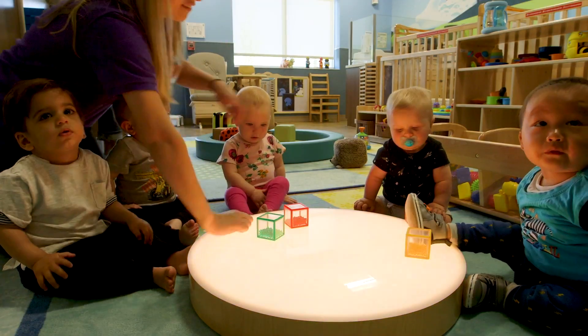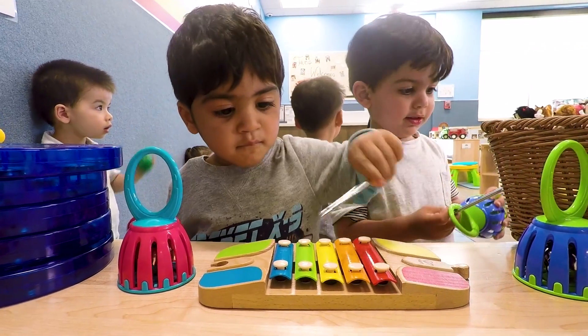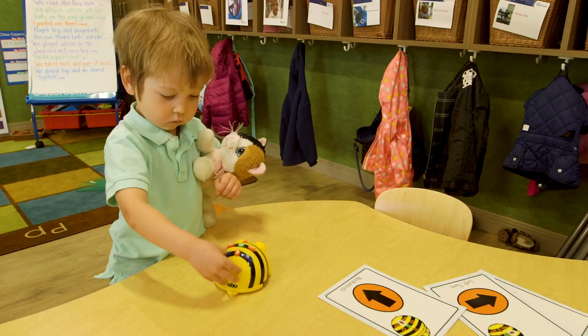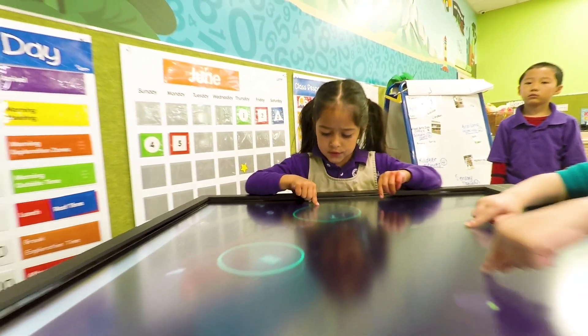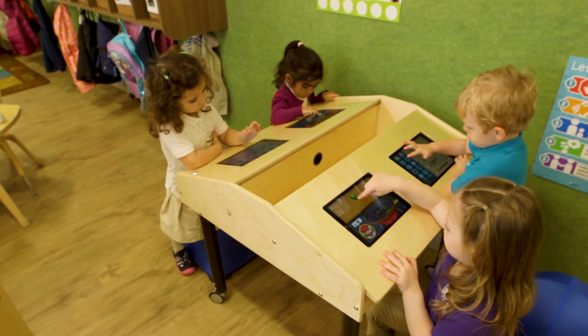When you walk into Everbrook Academy, you will find tools and resources that are very unique. They are meant to help children explore concepts like robotics, and different ways of artistically expressing themselves.